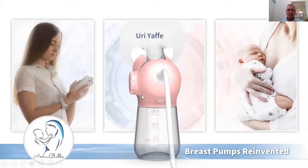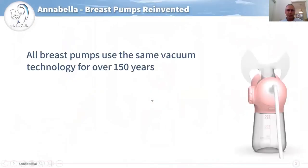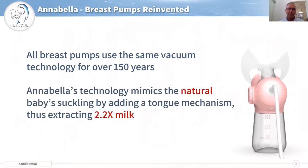I'm Uri Affe, I'm the CEO and co-founder of Annabella. While all breast pumps use the same vacuum technology over the last 150 years, Annabella technology mimics the natural baby suckling by adding a tongue mechanism and we are able to extract more than two times milk than leading brands in the market.